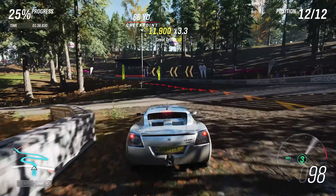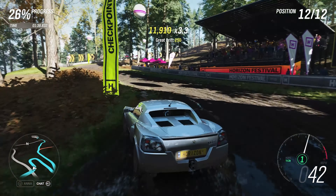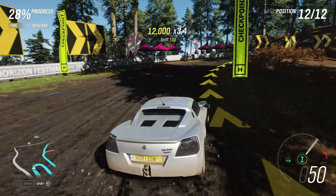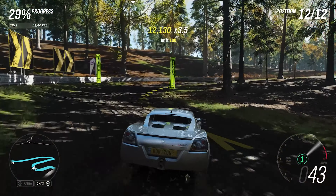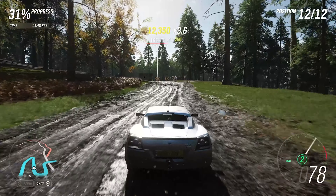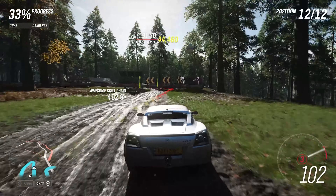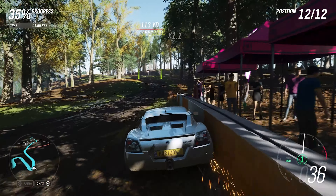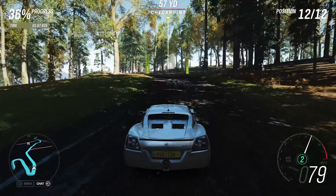Now granted, this did not have AWD originally but the VXR did, so that's one disadvantage this has. But I think the fact that it's so light and so nimble means the AWD really isn't going to make much of an impact. We have definitely put more power into this, but nearly 800 horsepower in a car that didn't even have 200 originally is more than enough.